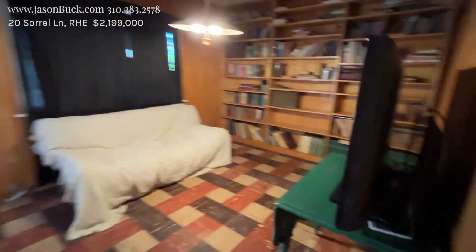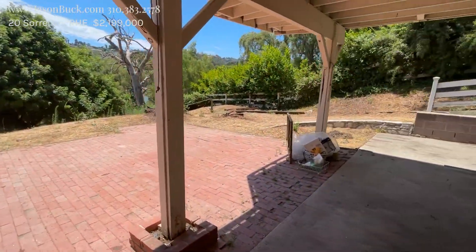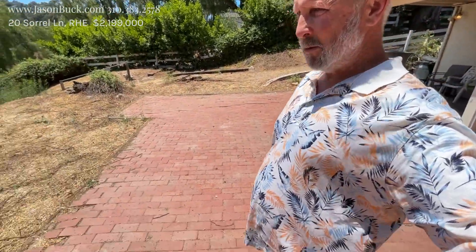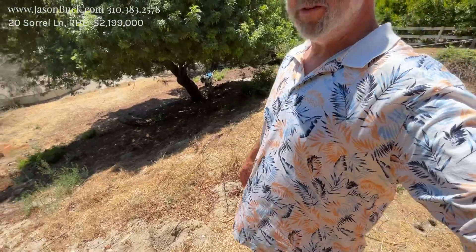Laundry and another bedroom. It goes outside — it's a huge lot. Definitely need to put some finishing touches on this, but what a piece of property. Lots of potential here.